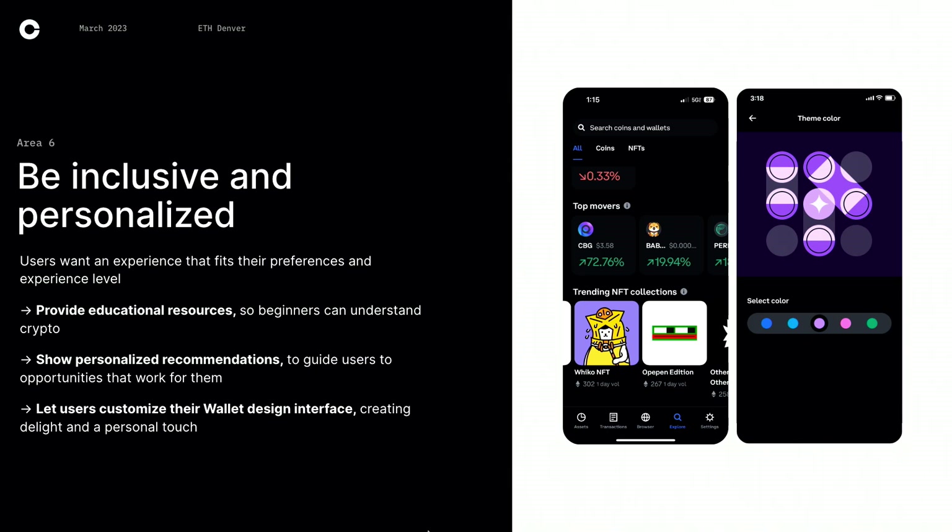The last area of opportunity is really inclusion and personalization. Users are very different — we might have someone building a wallet just to buy NFTs, or a crypto whale who loves to trade. Everyone has different experience levels. The first thing is just providing education — if you're a beginner, you can dive deep and have resources to answer your questions, but if you're advanced, you can skip most of it. The second thing is showing personalized recommendations using ML or showing what's popular to help people discover opportunities. And finally, we have a new feature where you can customize the color of your wallet, which helps you feel more connected to your wallet and navigate Web3 the way you want to.